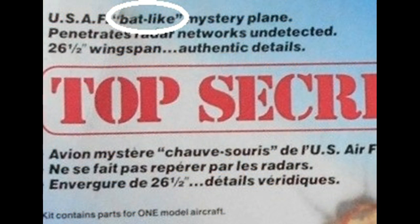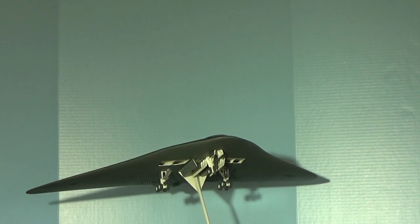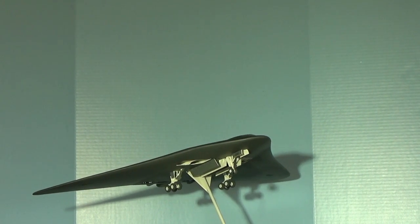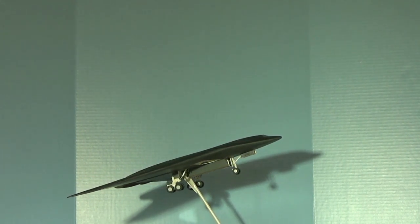It was released only once in 1987, and it's a 1/72 scale, number 4577 kit. The finished dimensions are a whopping 26.5 inch wingspan, 15 inches in length, and 2.5 inches high.